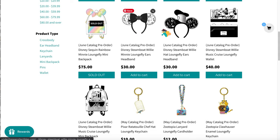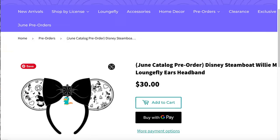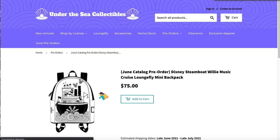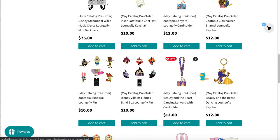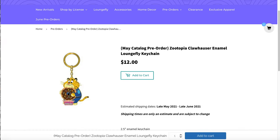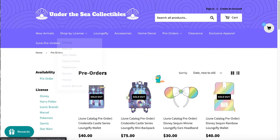There are two different Steamboat Willie ears — the wheel design! I need to send my friend Erica a message because she loves Making Mickey and Steamboat Willie, and she's either already freaking out or doesn't know yet. Then there are all these pins and keychains — super cute. Look at this Clawhauser with his little donut — I can't. These are all the pre-orders.